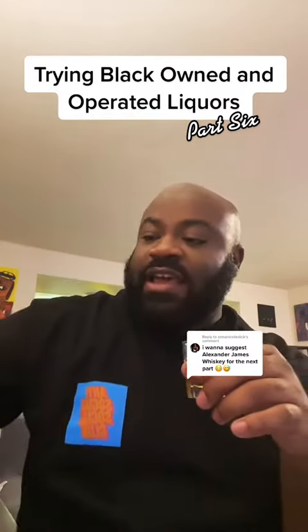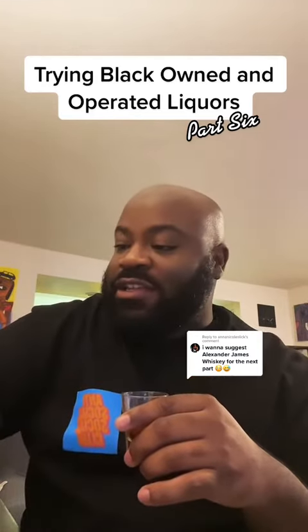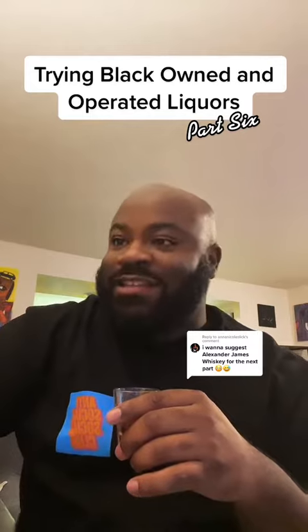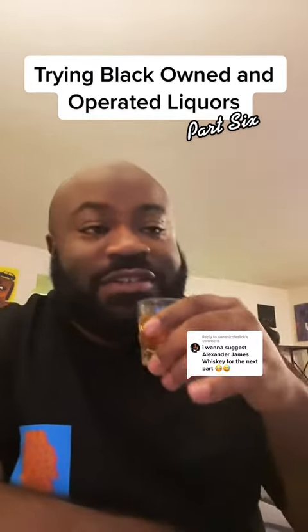This is straight bourbon whiskey. It comes in at 90 proof and it's aged for a minimum of two and a half years. Let's give it a shot.